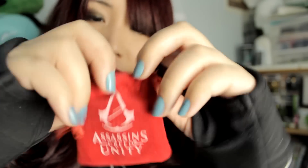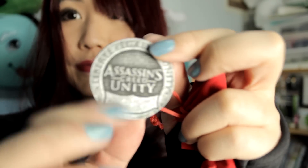We have an Assassin's Creed Unity pouch. I wonder what's in here. Nice little coin.